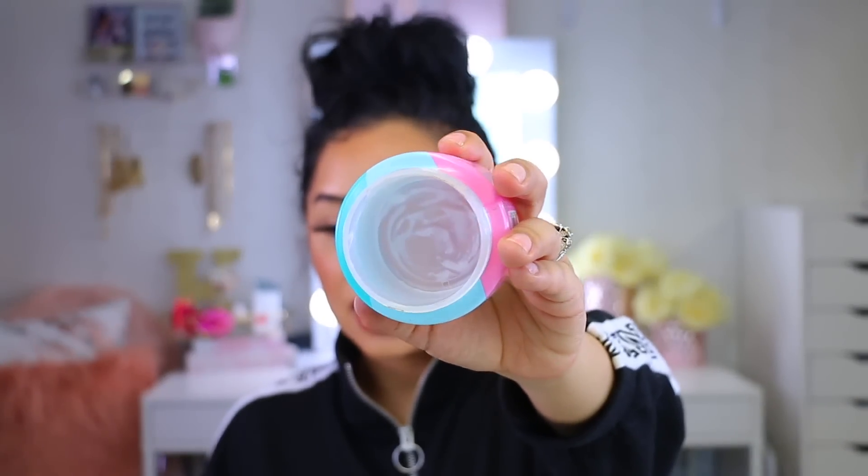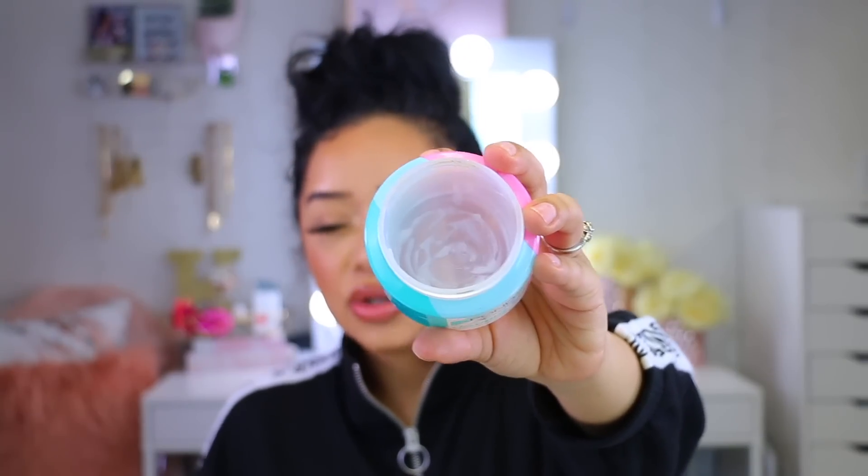Ponds is one of those brands where I can't use their towelettes or any of their creams because it breaks me out — something in their ingredients my skin just doesn't like. So when I first saw this product I was really skeptical. But I'm happy to announce that I used the entire bottle! This stuff is so good. It looks almost like coconut oil — it's hard, but as soon as you start working with it, it emulsifies into a milky, creamy consistency.